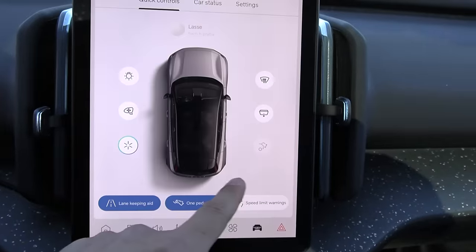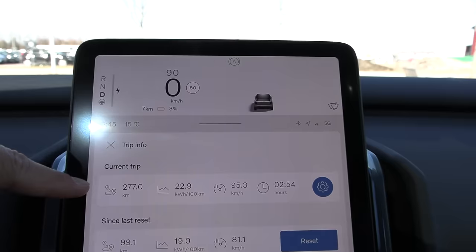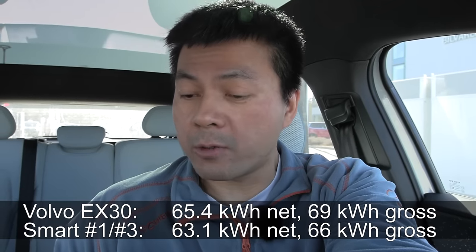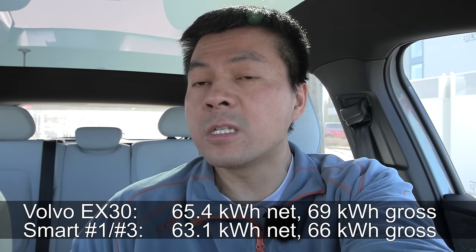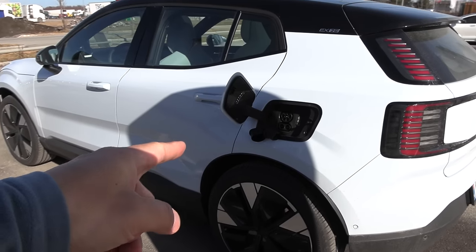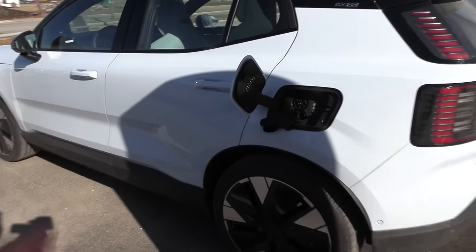In order to see all the battery status, you have to navigate to the trip meter. I'm going to crunch all these numbers together and figure out how many kilowatt-hours we have. We actually have 65.4 kilowatt-hours — that's 2.3 kilowatt-hours more than the Smart. On the Volvo, the charge port is on the left side, which is perfect when charging at Tesla because you are not using the wrong stalls.